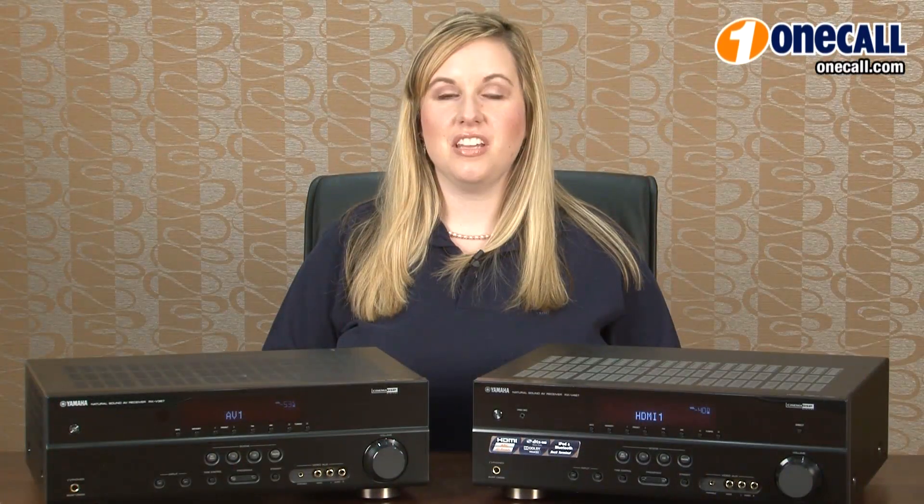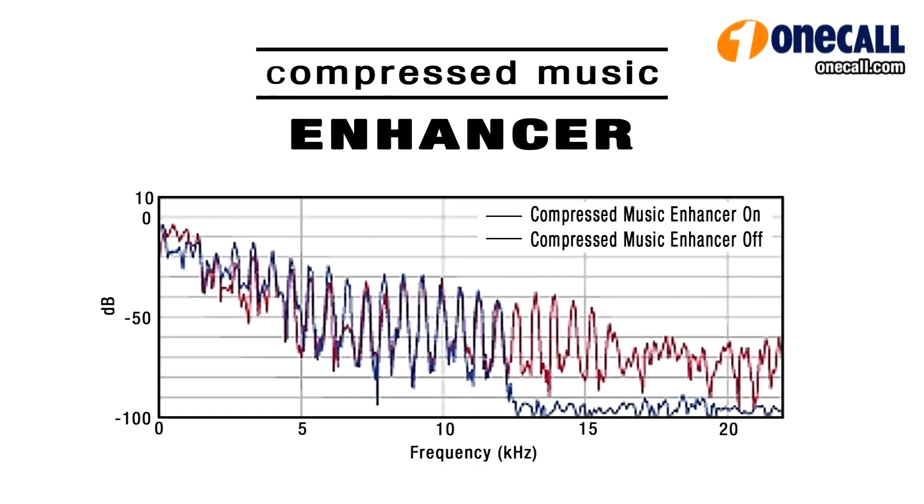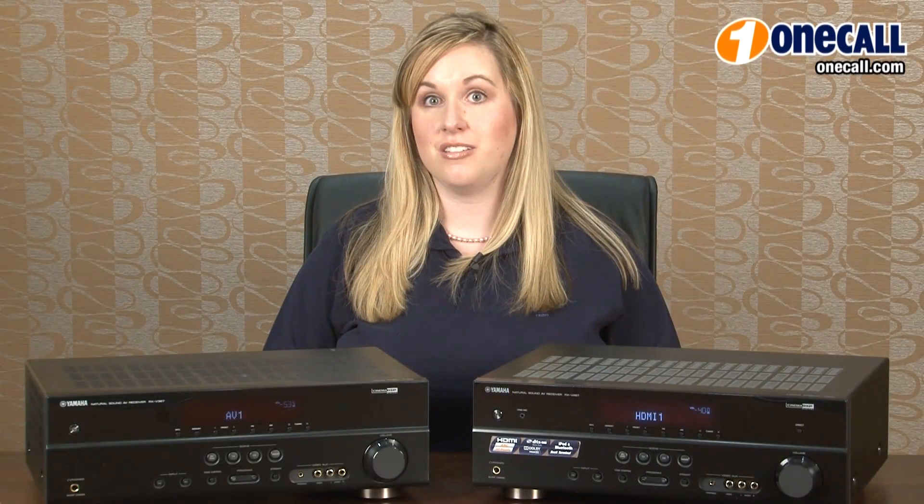One of the things I really like about both of these Yamaha receivers is the compressed music enhancer. This will take any music files that you have stored on your mp3 player, iPod, or iPhone and increase the dynamic range and overall sound quality. Basically it makes your mp3 files sound really really good.